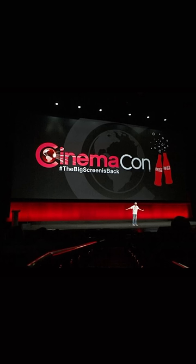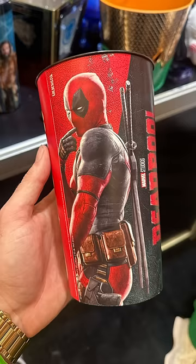Look how tough Wolverine looks. Cinema Con just started and if you don't know what that is, it's basically a pep rally for the movie industry where major movie studios go out to an event to promote their upcoming movies for the year. They also have a lot of merch including popcorn buckets and soda cups.